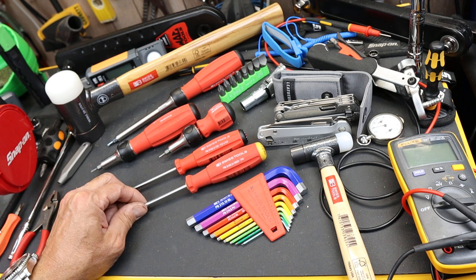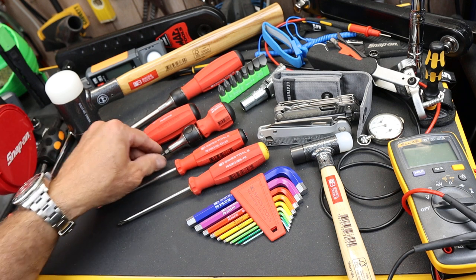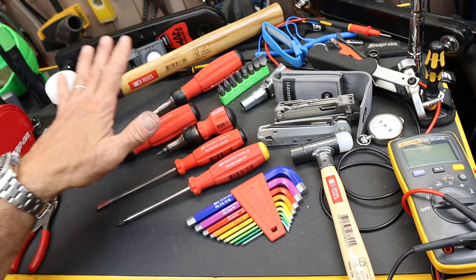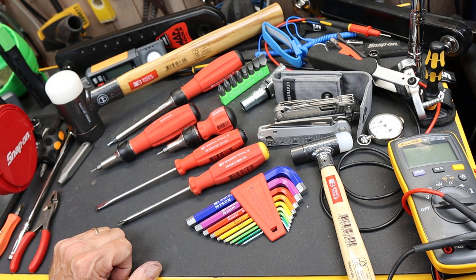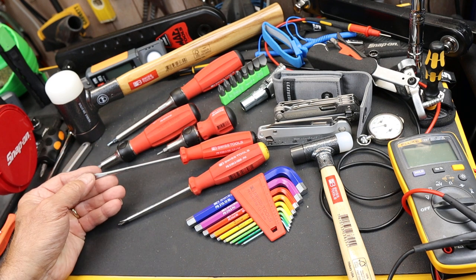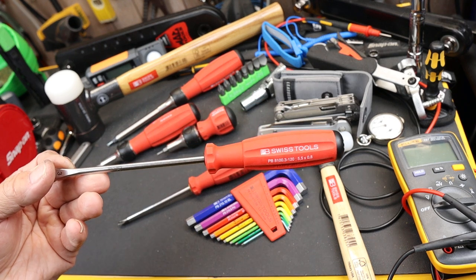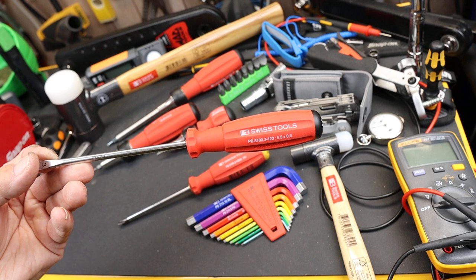In a lot of ways it's like Snap-on. I'll probably do a video on that — you really need kind of that gateway or entry into the system, into that tool line, just to get used to the prices or get used to the quality. Anyway, if you have an interest, now's the time. Doc out.